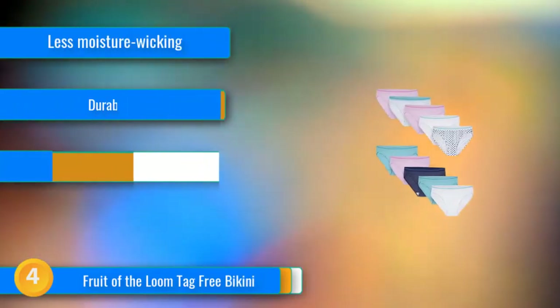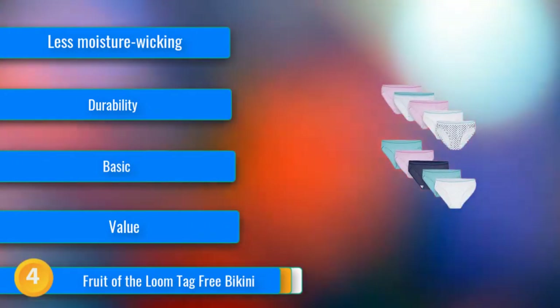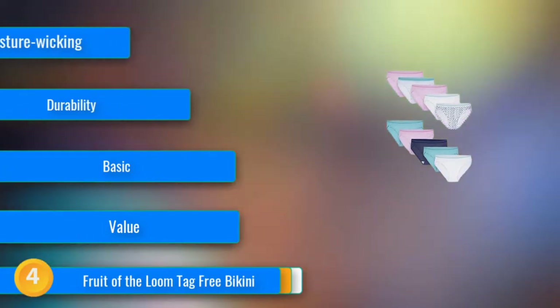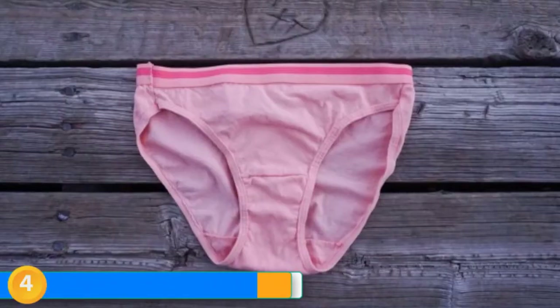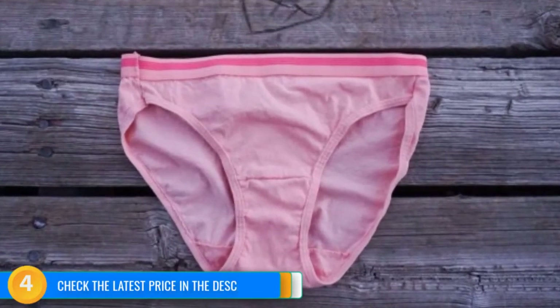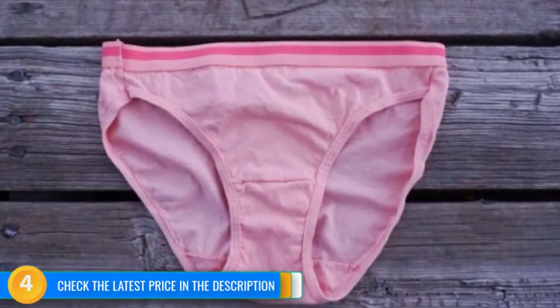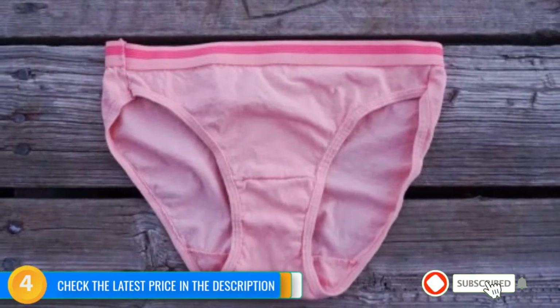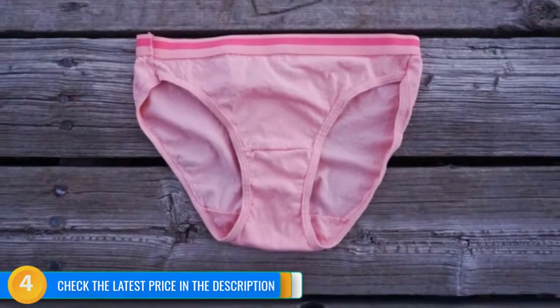At number 4, the Fruit of the Loom Bikini is a solid staple, made with basic materials, but offers great value and fits well. This bikini stays in place without riding up or slipping down, even while running around at work all day, scoring well for comfort. It maintained its shape and did not stretch out much or show any damage in durability tests. This product is available in 6, 10, or 12 packs, in neutral or bright colors, and is tied for the lowest price per pair. The banding around the leg openings felt tight with the first wear and was a little constrictive while doing squats during a HIIT workout. The side seams are bulkier than some other options but ended up being comfortable. They also got a bit damp while exercising but were dry within half an hour. This no-frills bikini is comfortable and durable with a low price tag.